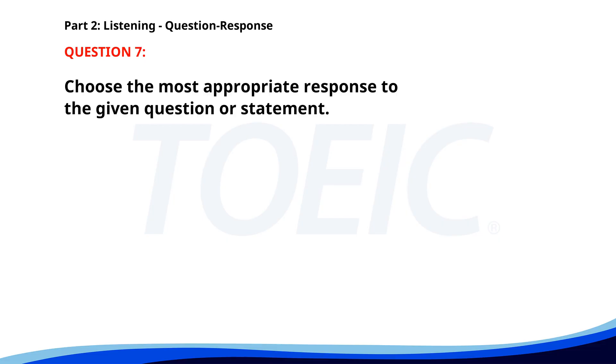Number seven. Who's in charge of the new project? A. The meeting is in room 12. B. I just finished a project. C. Mrs. Brown is leading it. The correct answer is C. Mrs. Brown is leading it.